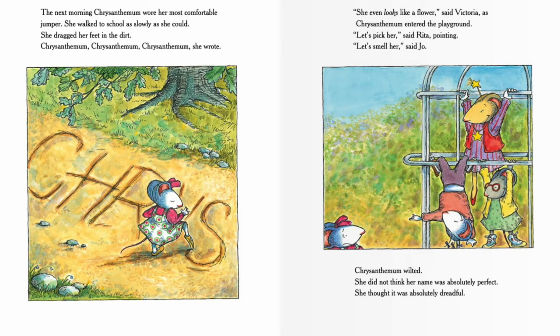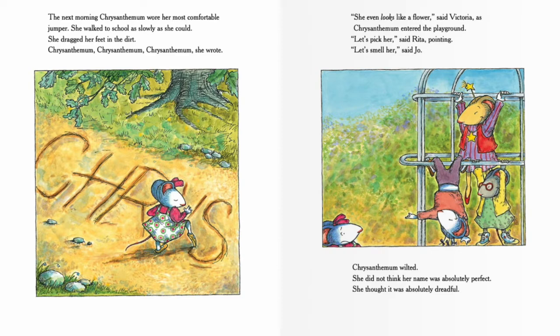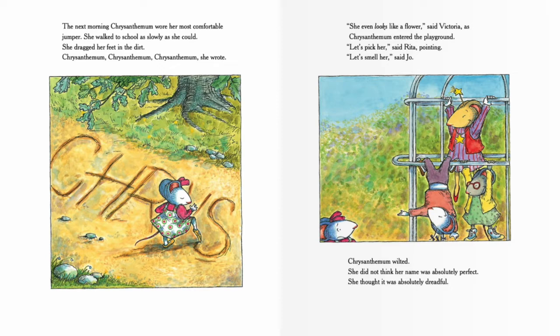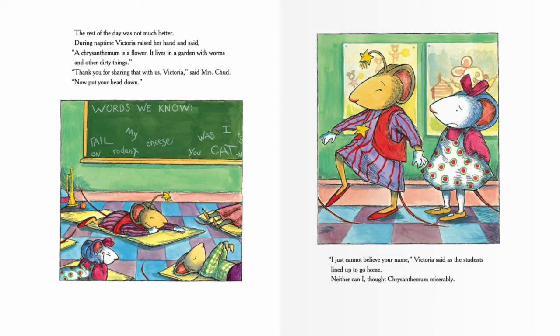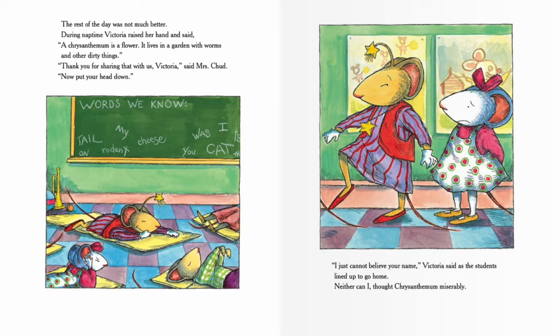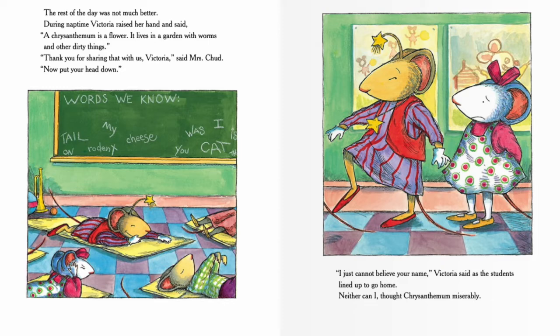The next morning Chrysanthemum wore her most comfortable jumper and walked to school as slowly as she could, dragging her feet in the dirt. 'She even looks like a flower,' said Victoria. 'Let's pick her,' said Rita. 'Let's smell her,' said Joe. Chrysanthemum wilted. During nap time, Victoria raised her hand again: 'A chrysanthemum is a flower — it lives in a garden with worms and other dirty things.' 'I just cannot believe your name,' Victoria said. 'Neither can I,' thought Chrysanthemum miserably.